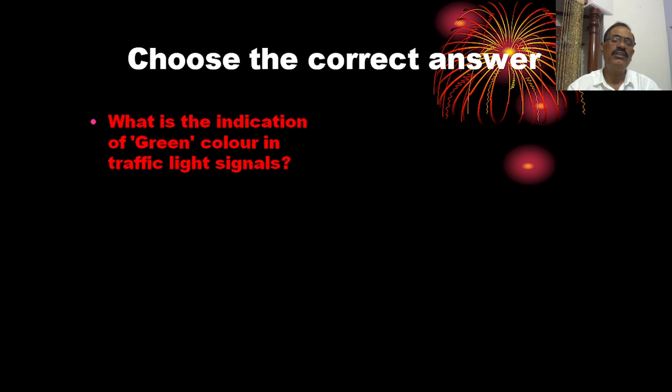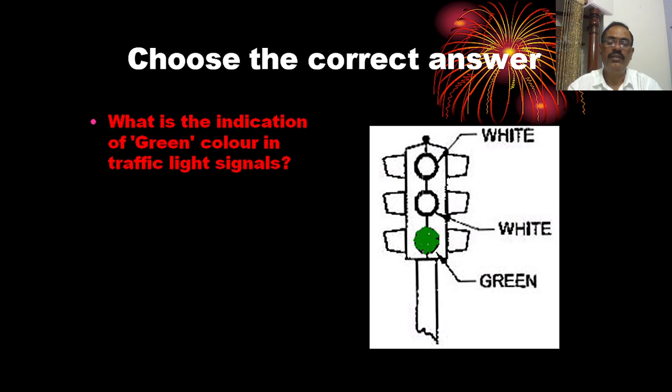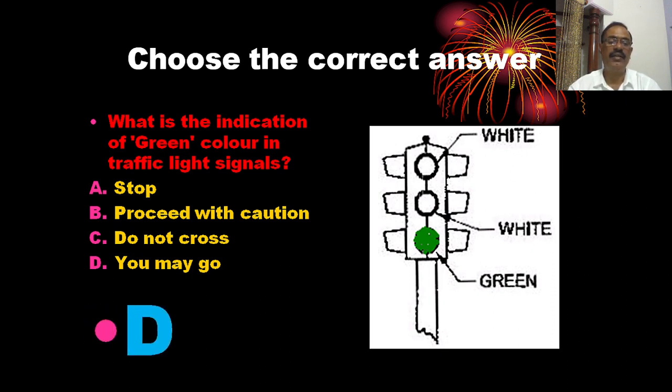What is the indication of the green colour in traffic light signals? The options are: stop, proceed with caution, do not cross, and you may go. Green colour indicates you may go. The correct answer is D.